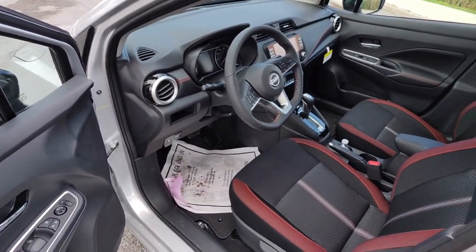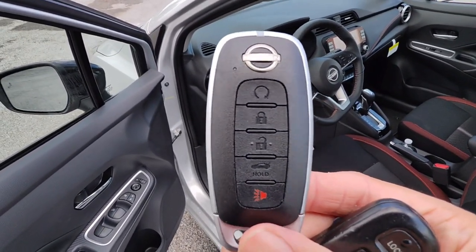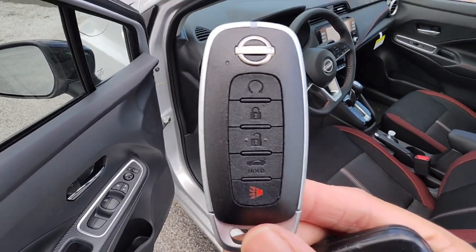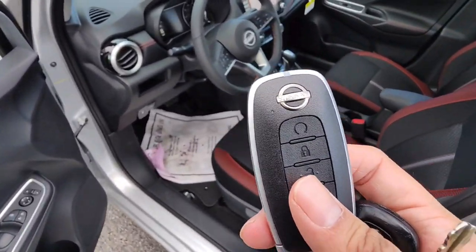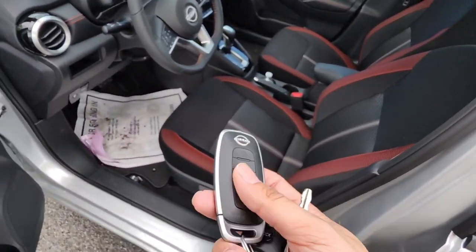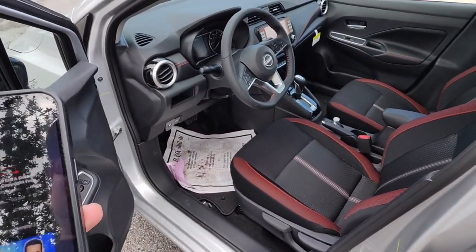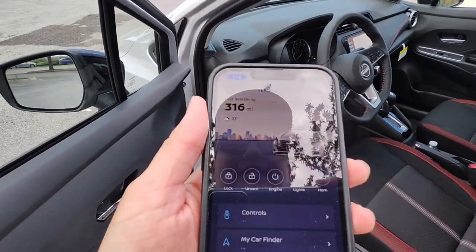Before we get into the front, let me show you guys the key fob. This is the new key fob for the 2024 Nissan Versa SR. I'm assuming they're going to be using this key fob for a lot of the makes going forward. You have your basic stuff, but it does have auto start from the key fob itself. It also has an app called Nissan Connect where you can actually turn the vehicle on and off from the app. You can turn the horn on and turn the lights on. I think it's a pretty cool feature.